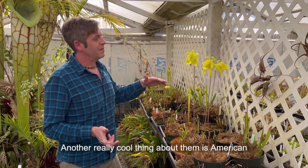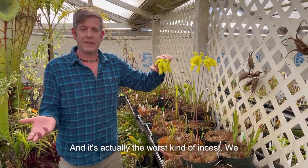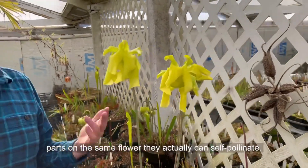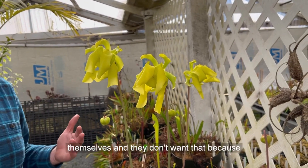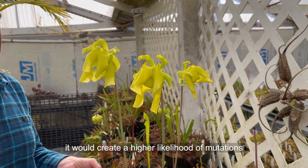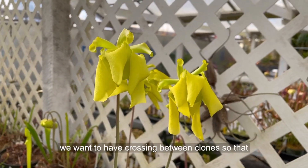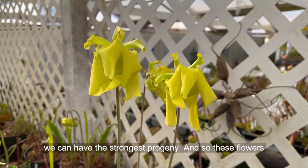Another really cool thing about American pitcher plants is that plants hate to be self-pollinated — it's actually the worst kind of incest. Animals can't self-pollinate, but because plants often have male and female parts on the same flower, they actually can self-pollinate. These American pitcher plants could pollinate themselves, but they don't want that because it creates a higher likelihood of mutations and weaker progeny. Self-seedlings can take much longer to grow, so crossing between clones gives the strongest progeny.